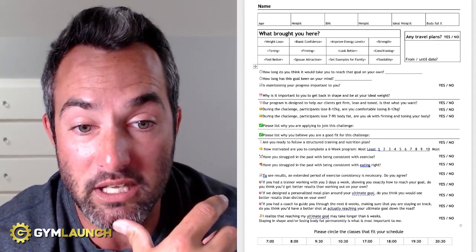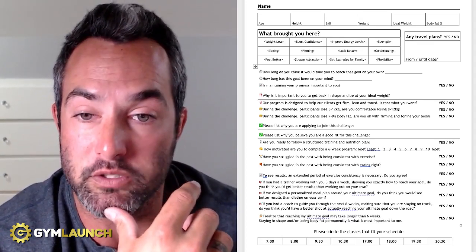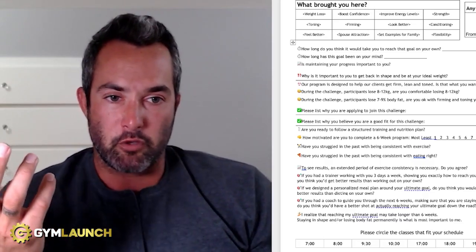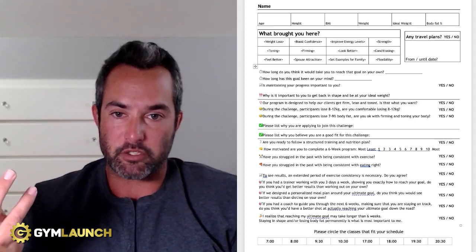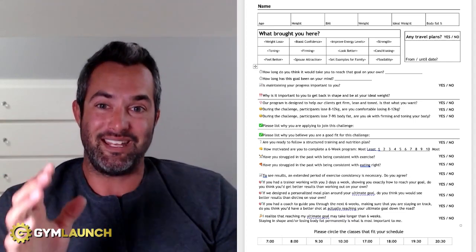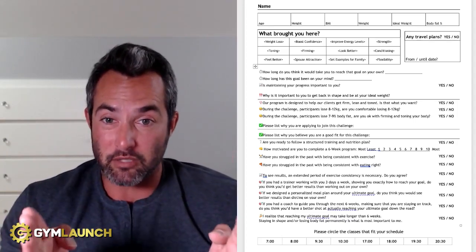If we design a personalized meal plan around your ultimate goal, do you think you would see better results than dieting on your own? Obviously yes. If you had a coach to guide you through the next six weeks making sure you were staying on track, do you think you'd have a better shot at actually reaching your ultimate goal? And then the last one: 'I realize that reaching my ultimate goal may take longer than six weeks. Staying in shape and losing body fat permanently is what is most important to me — yes or no.' So now you're pre-selling them on a future membership. And at the bottom, please circle the classes that fit your schedule — so now you already know which ones they have.